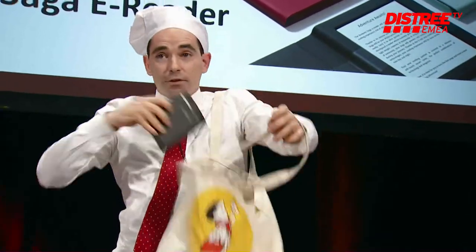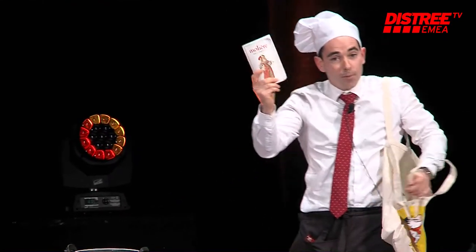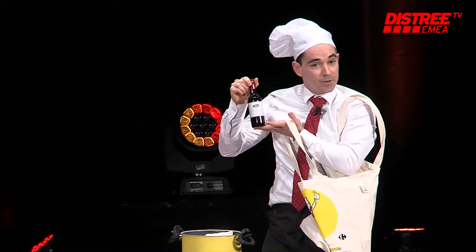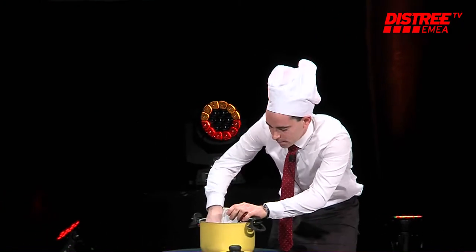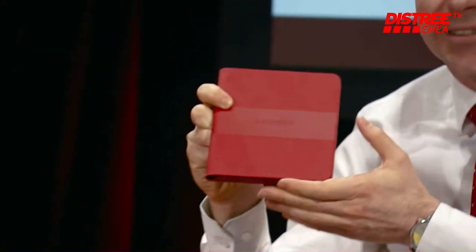First, you take a standard design e-reader. Then you take a paper book form factor. Finally, you put a bit of French wine, because it is a source of inspiration for all French designers. You mix them and wow — you've created a premium design e-reader.